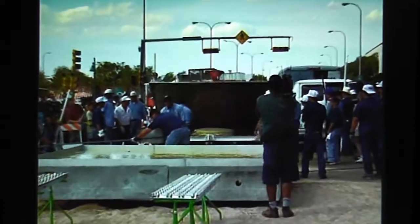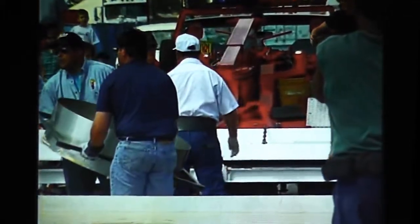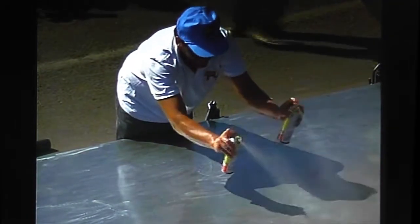Making a tortilla that gigantic takes specialized equipment designed by Estrada, including a hydraulic tortilla press constructed out of a tow truck. Here, workers spray the press so the masa dough won't stick to its surface.